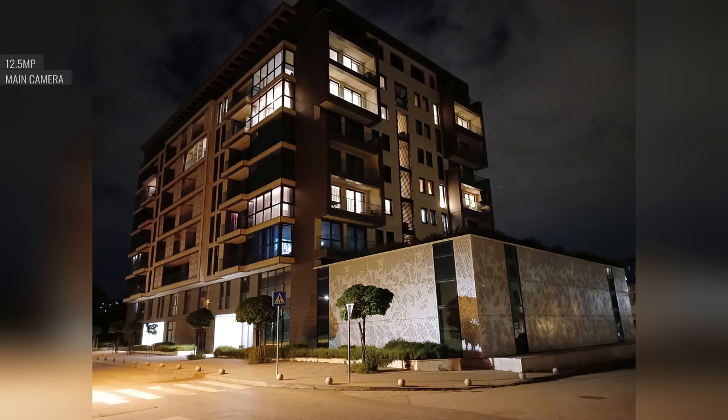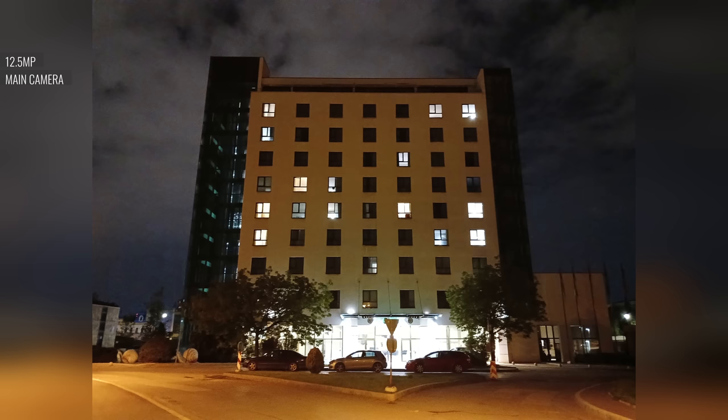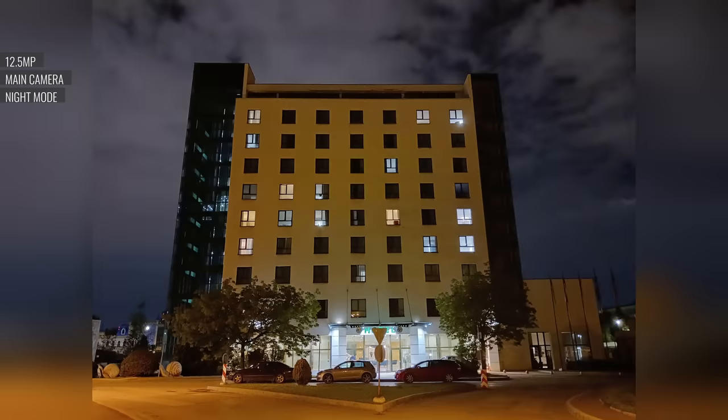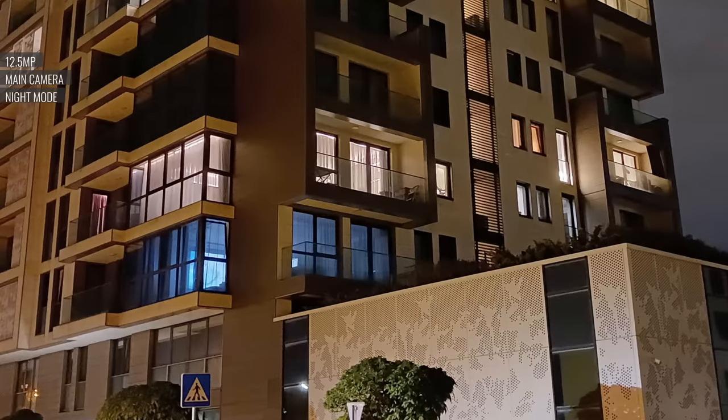In low light, the main cam's photos are well exposed, with good contrast and likeable saturated colors. The detail level is subpar though, and the dynamic range is rather narrow. If you enable night mode, you get brighter photos with wider dynamic range and fewer blown highlights. The amount of detail is still uninspiring, but these photos are usable.